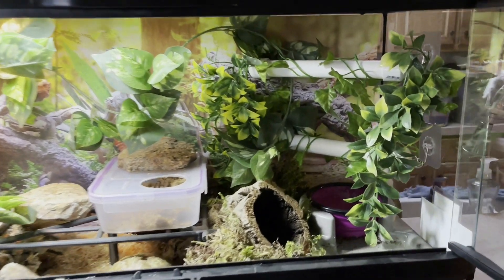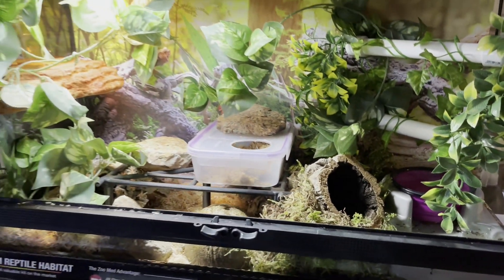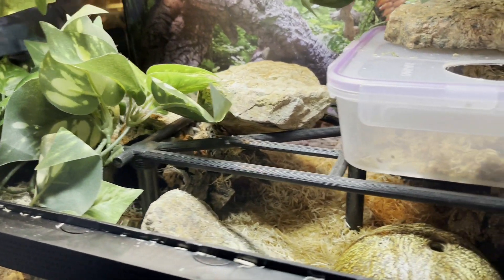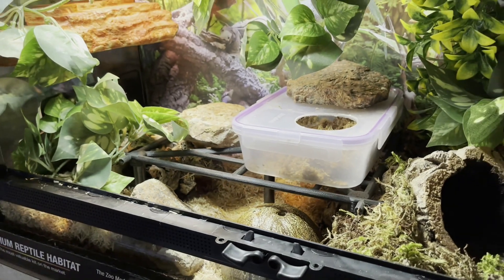Enriched environments also include multiple hides of various sizes and types at various heights within the enclosure, naturalistic lighting or heat that can most closely replicate the sun, space for full rectilinear movement and positioning, and multiple items of varied furniture and decor.